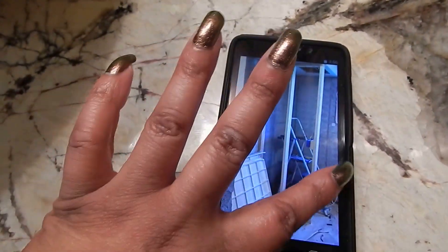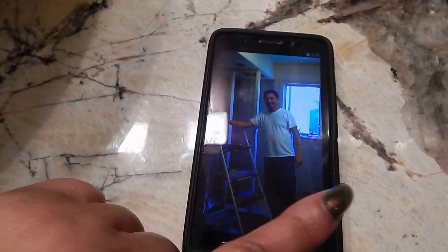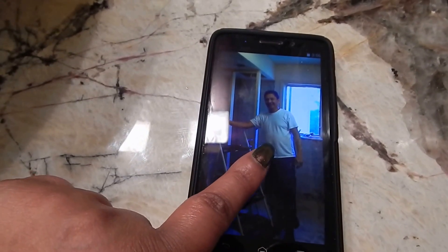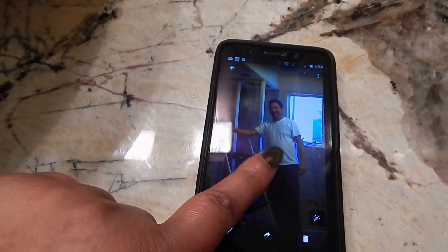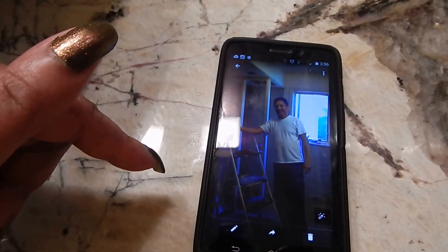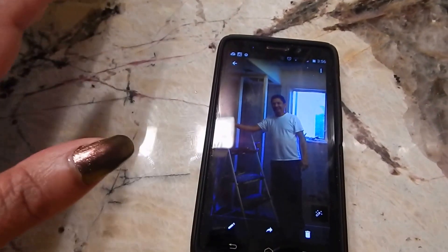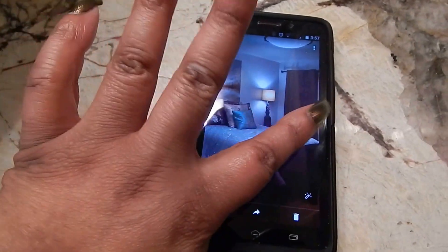This is a picture of our contractor extraordinaire — his name is Ruben Travares and he is here in the Cleveland area. I'm going to leave his contact information down in the description bar just in case anyone in the Cleveland area wants to get in contact with him.